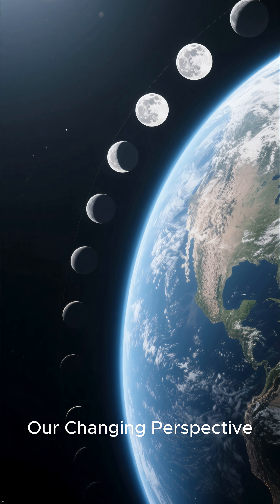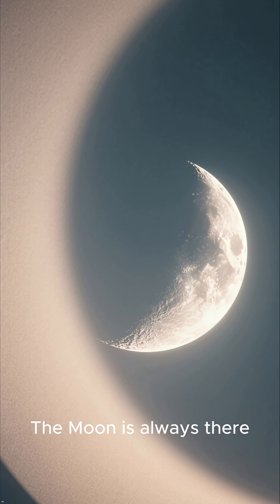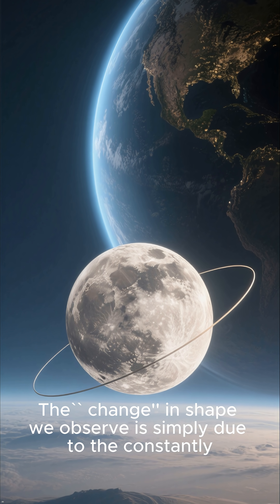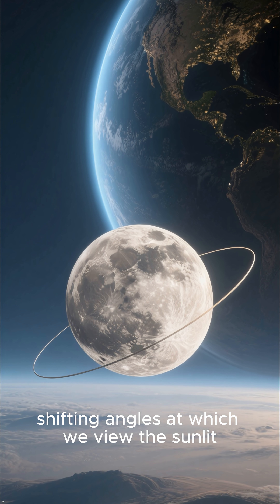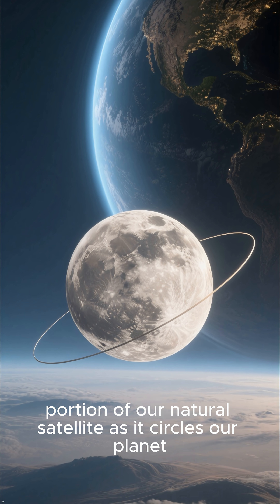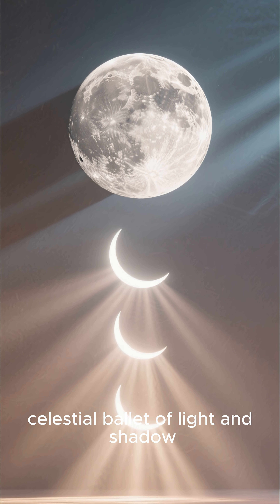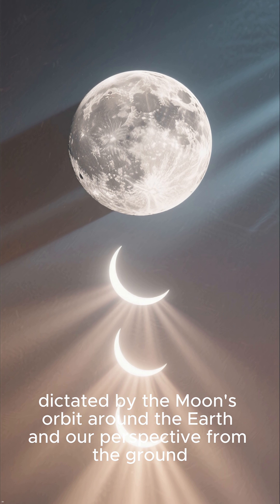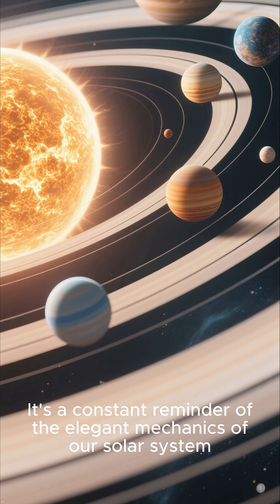Our Changing Perspective. Let's emphasize the role of our viewpoint. The moon is always there, and half of it is always illuminated by the sun. The change in shape we observe is simply due to the constantly shifting angles at which we view the sunlit portion of our natural satellite as it circles our planet. So the moon's changing shape is a beautiful and predictable celestial ballet of light and shadow, dictated by the moon's orbit around the earth and our perspective from the ground — a constant reminder of the elegant mechanics of our solar system.